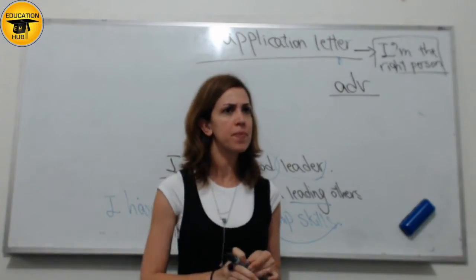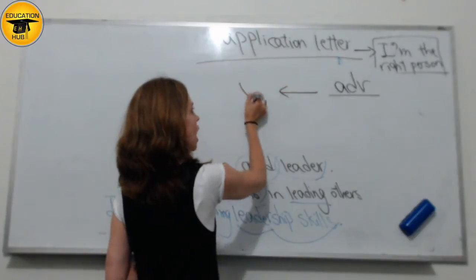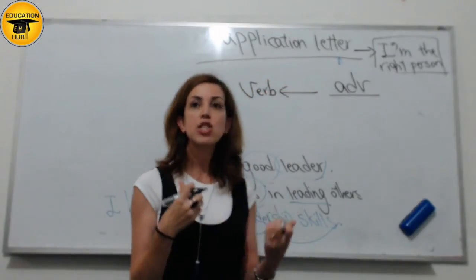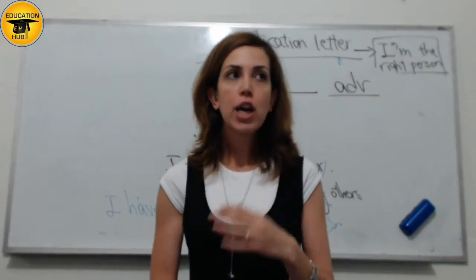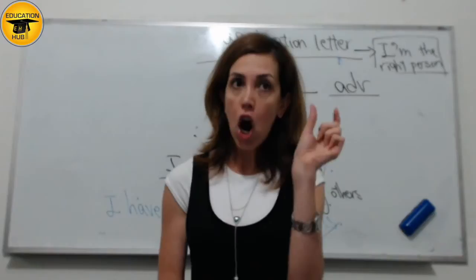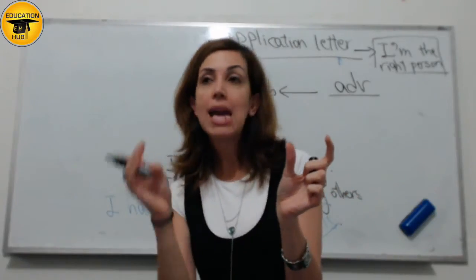What are adverbs? Adverbs are words that describe a verb. They describe how you do something. For example, we say: I work hard. "Hard" is an adverb here that describes the way I work.